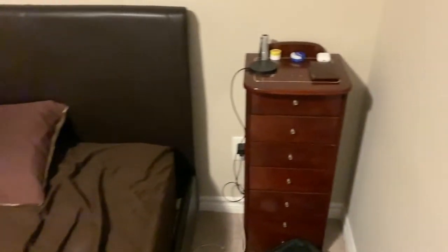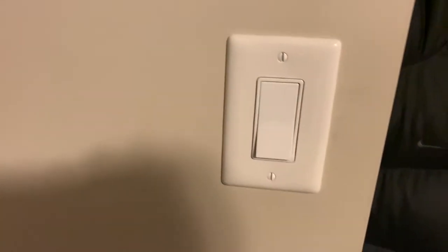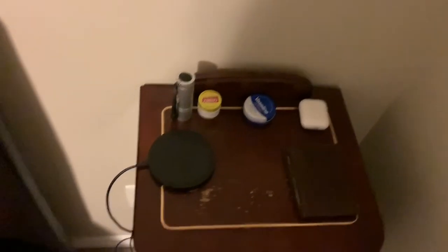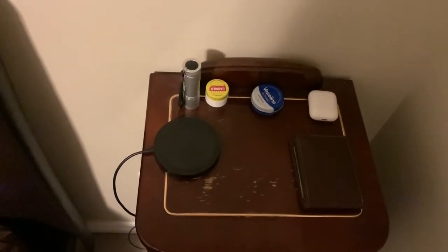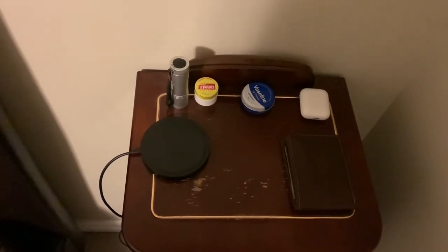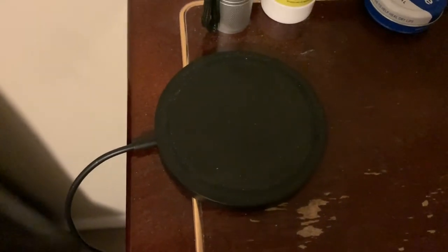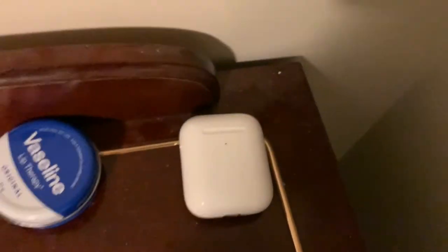Over here we have the light switch, and here we have a wireless charger that doesn't really work — every time I try to charge my phone on it, my phone overheats and the battery won't charge. I feel like using it will destroy my phone, so I'm probably only going to use it to charge my AirPods.